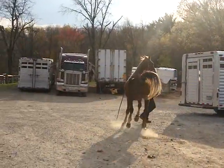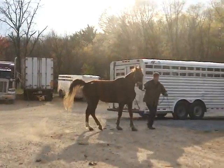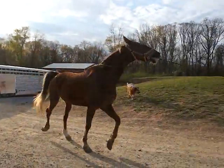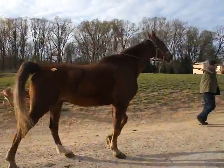He's got a pretty tail set. After a 90 mile trip, he's probably tired, right? He's very quiet.